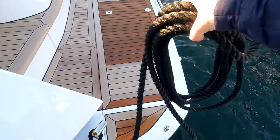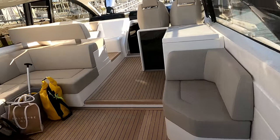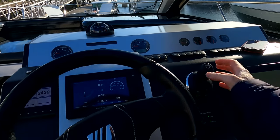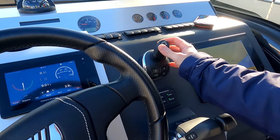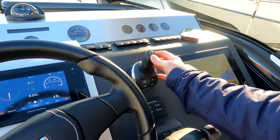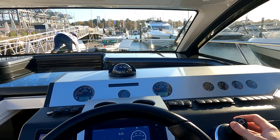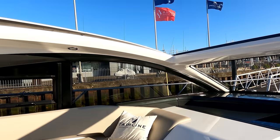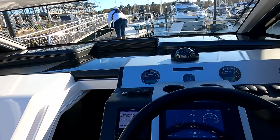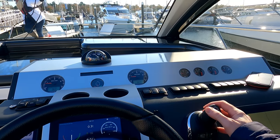Just taking the stern line off here and dropping it on the bathing platform. Coming up to the helm — all good, Kim's going to take that off. We're now on the joystick control, so you'll see how this works as we come off the dock. We've got the wind blowing from our port side here, so we're just going to let the wind gently drift us out.